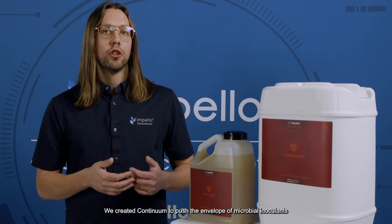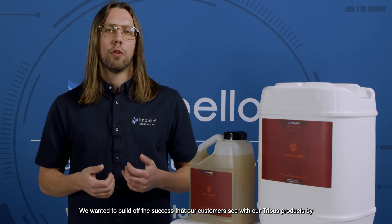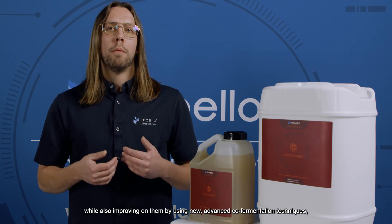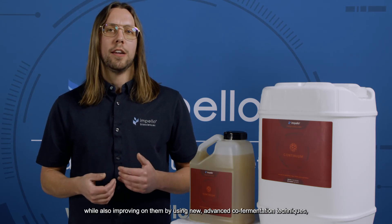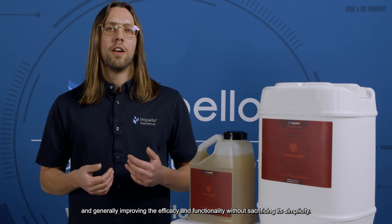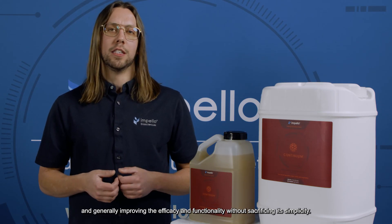We created Continuum to push the envelope of microbial inoculants for high-intensity, large-scale agriculture. We wanted to build off the success that our customers see with our Tribus products by retaining the highly functional Bacillus consortium, while also improving on it by using new, advanced co-fermentation techniques, retaining the valuable growth-promoting metabolites that the bacteria produced during their growth, and generally improving the efficacy and functionality without sacrificing its simplicity.